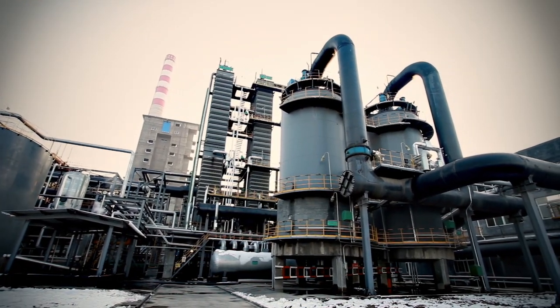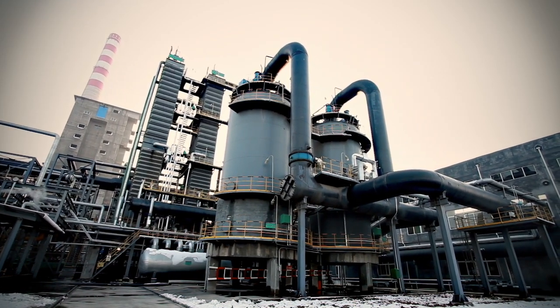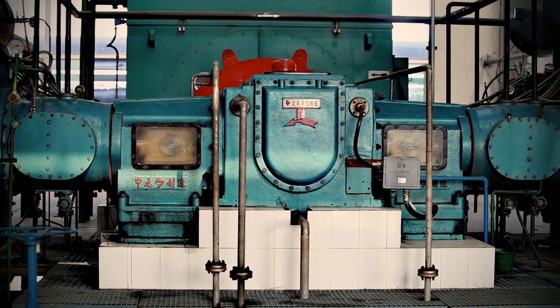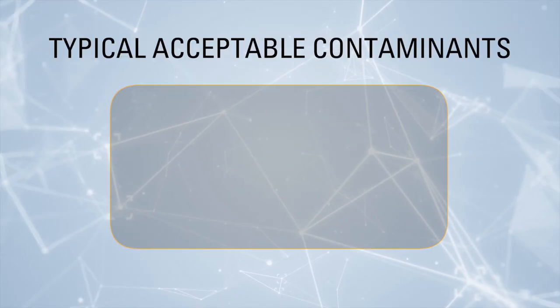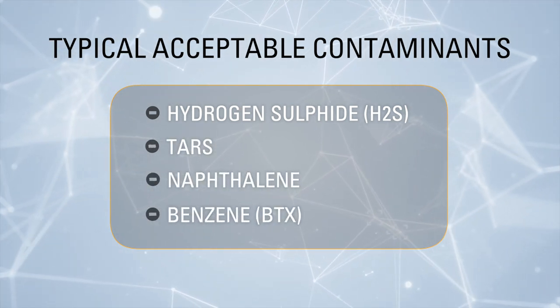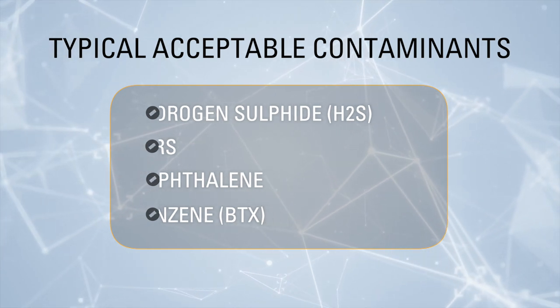Before it can be used as fuel, the gas from the coke oven must be cooled and by-products are extracted in a series of chemical treatments. Downstream of the by-products plant, the coke oven gas goes through a secondary filtration and compression process. Typical levels of contaminants such as hydrogen sulfide, tars, naphthalene and benzene exiting the by-product plant are acceptable by Solar Turbines COG solutions.